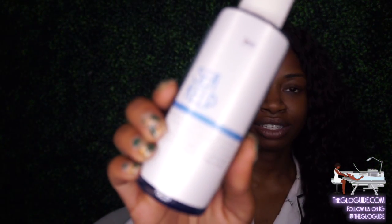My name is Samara, the owner of The Glow Guide. I'm going to be featuring my five pumpkin mask. I thought it would be a good idea to talk about my products as I'm using them on camera, so we're gonna start with my sea kelp cleanser.